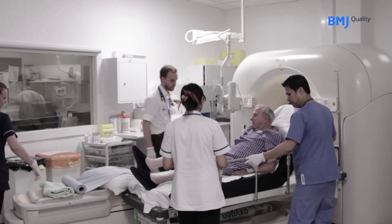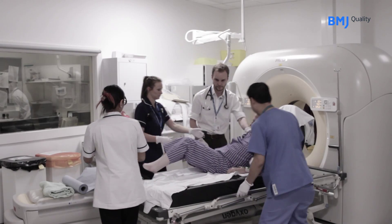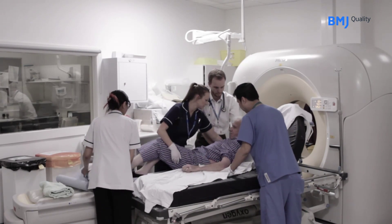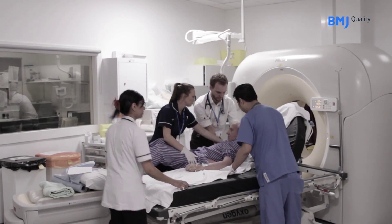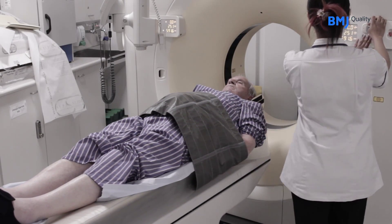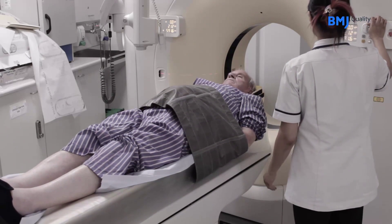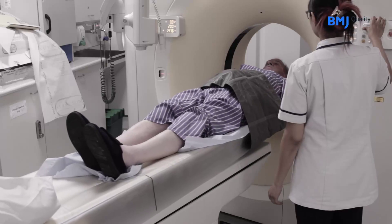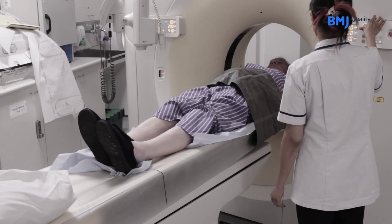The next crucial step is to get a CT scan, because the CT scan will rule out hemorrhage, which is a contraindication of thrombolysis, as well as any other diagnoses we haven't thought of, like brain tumors. We'll also look to see whether there are signs that this might be a very large stroke, because in a very large stroke, thrombolysis can also be dangerous.